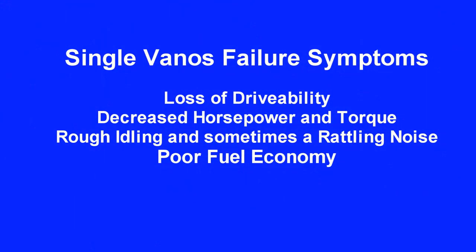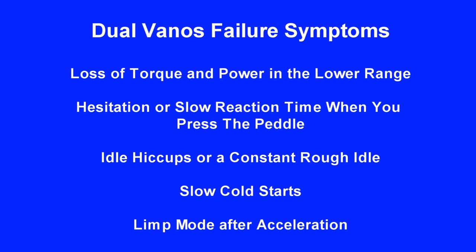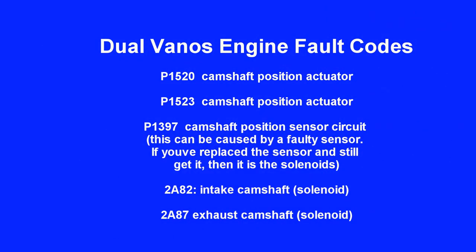Single VANOS failure symptoms include loss of drivability, decreased horsepower and torque, rough idling and sometimes a rattling noise, and poor fuel economy. Single VANOS fault code: P1519, which indicates the VANOS system is getting stuck and jamming up. Dual VANOS failure symptoms include loss of torque and power in the lower range, hesitation or slow reaction when pressing the pedal, idle hiccups or constant rough idle, slow cold starts, and limp mode after acceleration. Dual VANOS fault codes include P1520, P1523, P1397, 2882, and 2887.